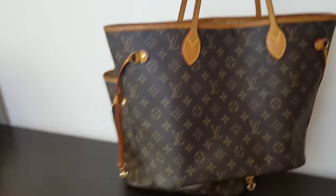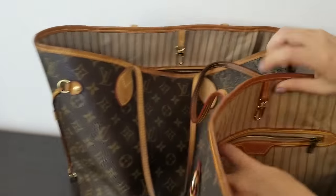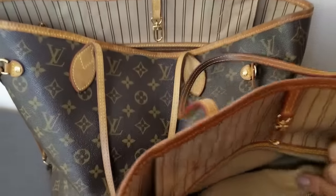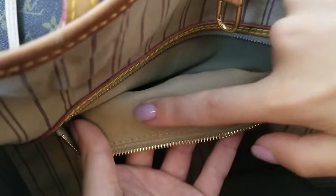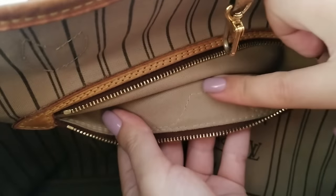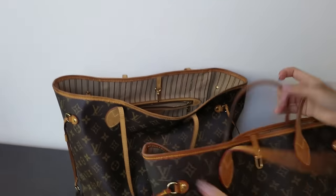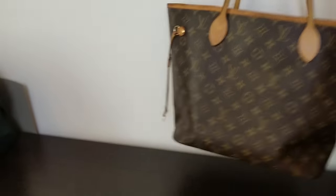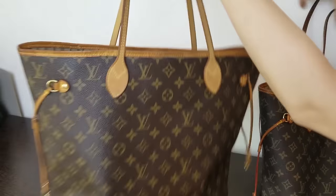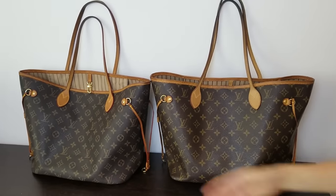You can tell it's fake from the red glazing. Also, interestingly, the inside pocket of the fake Neverfull doesn't have any stitches on the back side. Here's the pocket of the real Neverfull — it has backside stitches from the heat stamp. That's another detail to check.